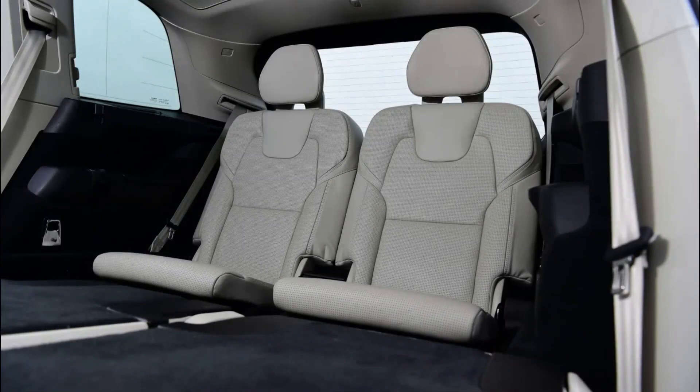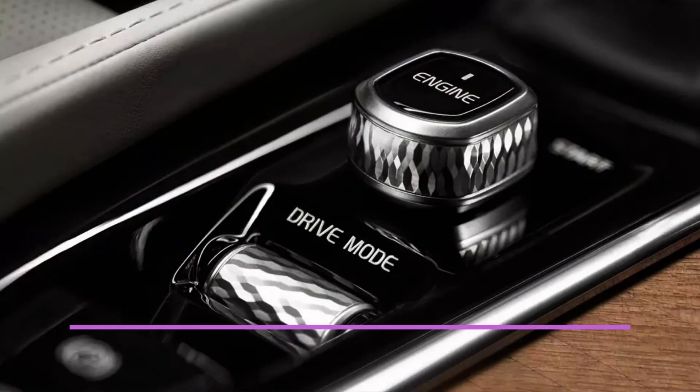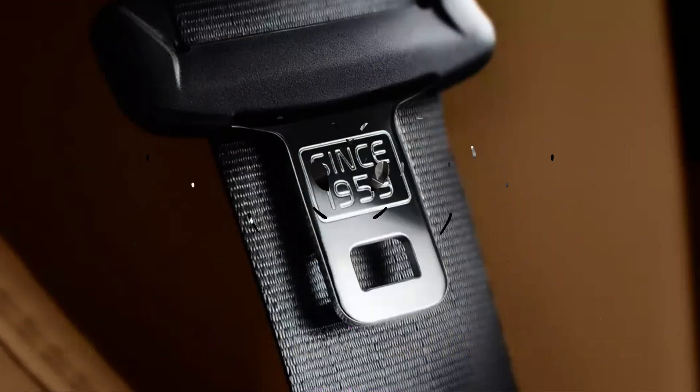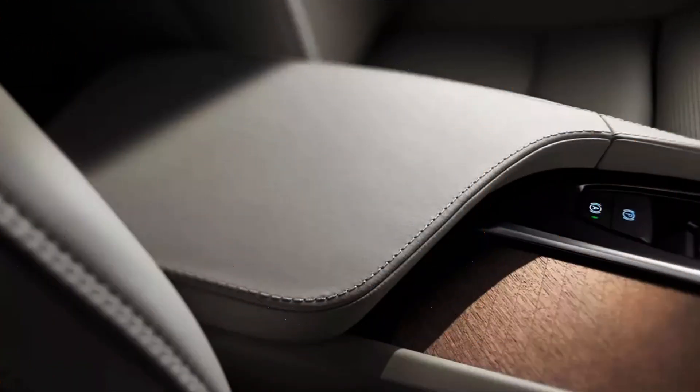Smartphone charging stand and built-in satellite navigation are also included. Volvo was one of the first major SUV manufacturers to use downsized powertrains to increase efficiency, and all XC90 engines are 2.0-liter units. The D5 PowerPulse diesel engine has been replaced by the new B5, whose name refers to the addition of a mild hybrid system to the diesel engine. Note that the B badge applies to both petrol and diesel models, which is why there is also a B5 petrol version.